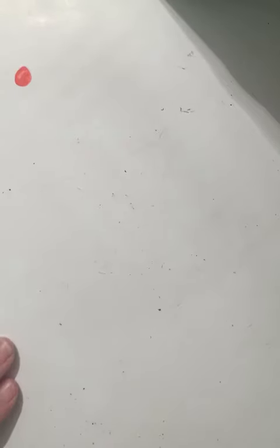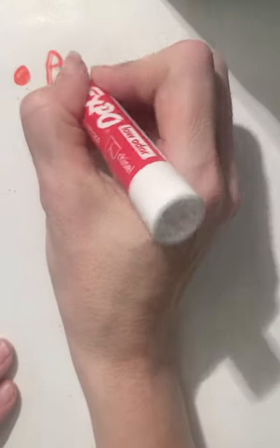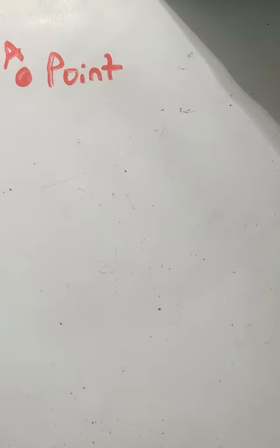The first thing I want you to do is draw a dot — you can see there's a dot sitting right there. This is called a point, and these points have names. We can name it point A, point B, point C, whatever we want to call it — any letter.